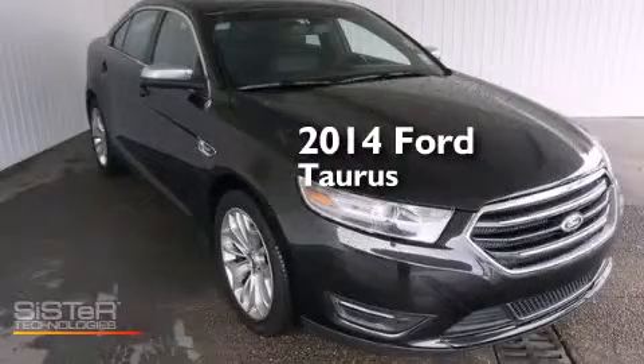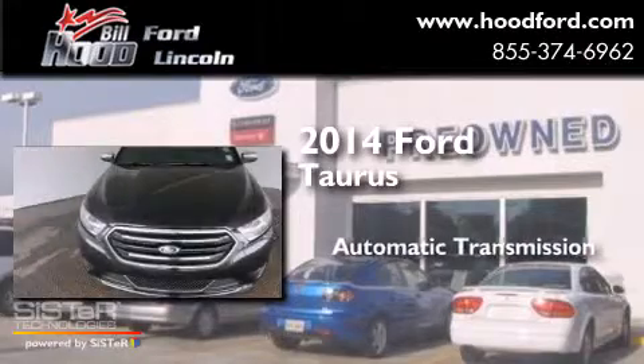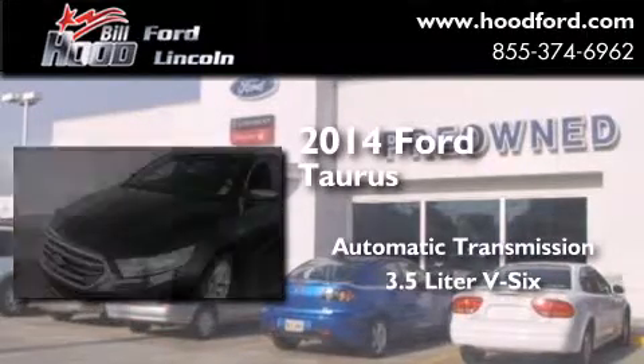This is a 2014 Ford Taurus. This four-door sedan has an automatic transmission and a 3.5 liter V6.